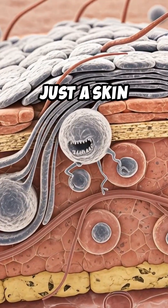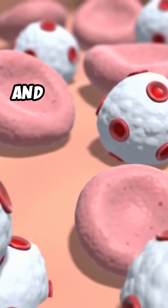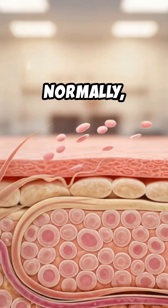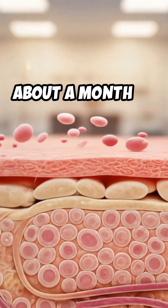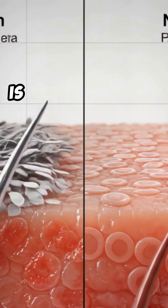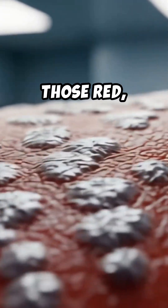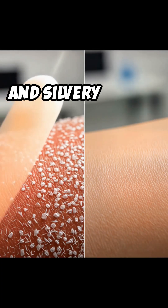Psoriasis is not just a skin problem — it's an autoimmune condition where the immune system goes rogue and speeds up the life cycle of skin cells. Normally, skin cells take about a month to mature and then flake off. With psoriasis, this is all accelerated — they pile up in just 3-5 days, leaving you with those red, inflamed plaques and silvery scales.